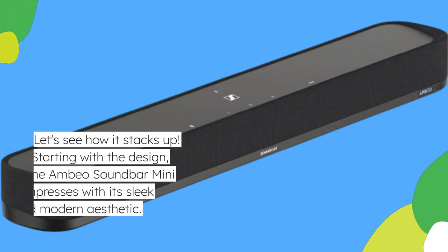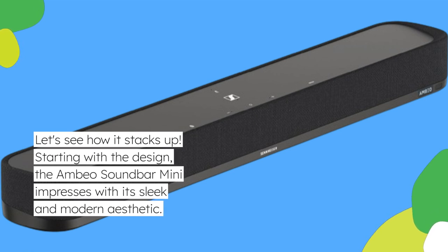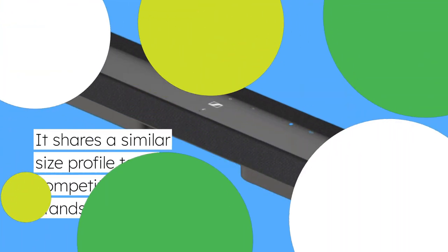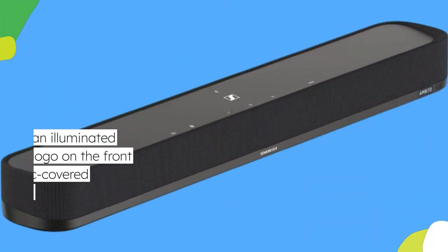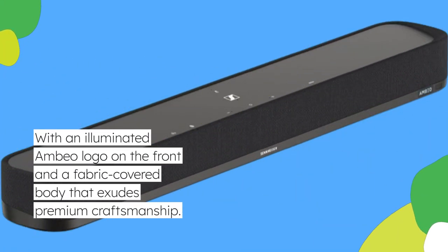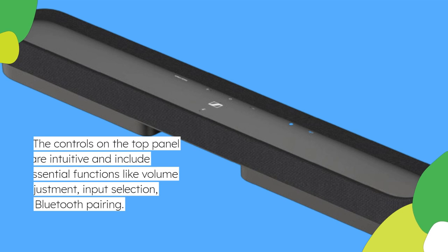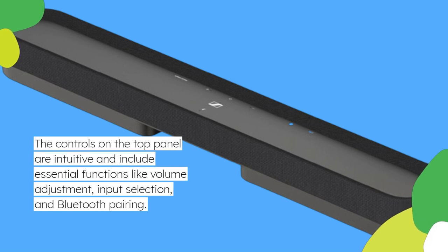Starting with the design, the Ambio Soundbar Mini impresses with its sleek and modern aesthetic. It shares a similar-sized profile to its competitors but stands out with an illuminated Ambio logo on the front and a fabric-covered body that exudes premium craftsmanship. The controls on the top panel are intuitive and include essential functions like volume adjustment, input selection, and Bluetooth pairing.